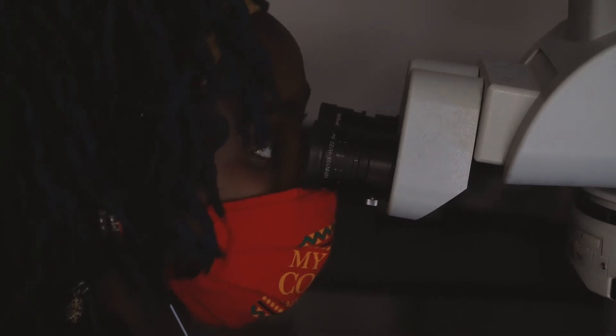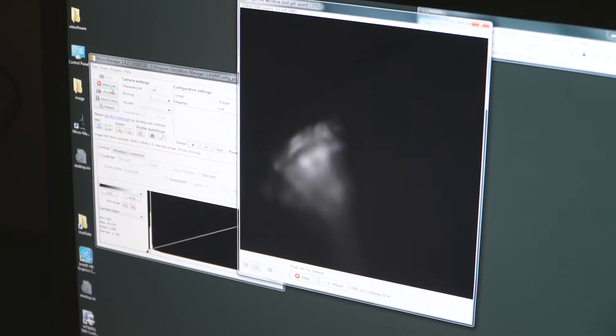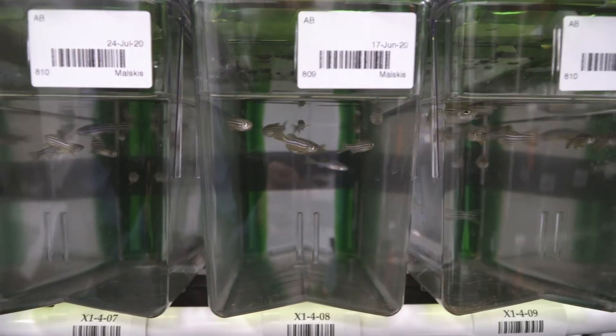In our most recent work we've been studying left-right differences in the brain. It turns out that the zebrafish is a really good model for trying to understand how the brain develops differences on the left and right sides, and what their functional or behavioral significance is.